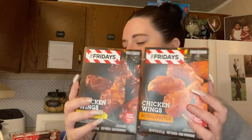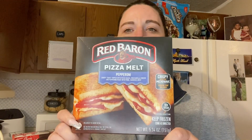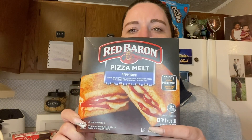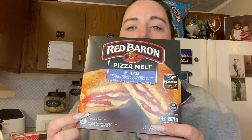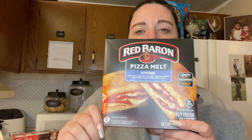My son loves wings, so I got him one of each — honey barbecue and buffalo style. And these pizza melt sandwiches are so good: pepperoni and cheese. I don't know what kind of bread they use but it's like a buttery bread and they are just so good. I got three of those.